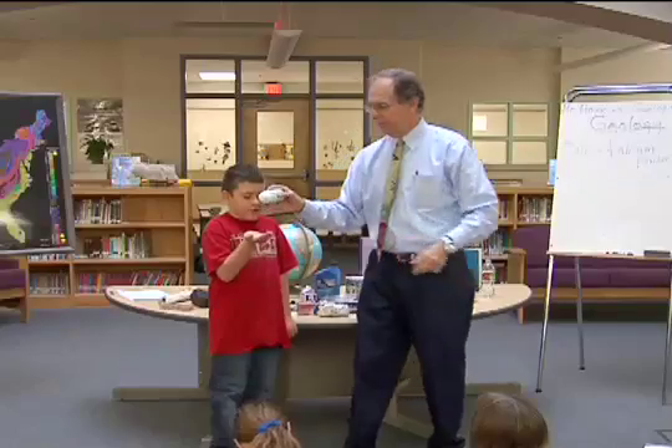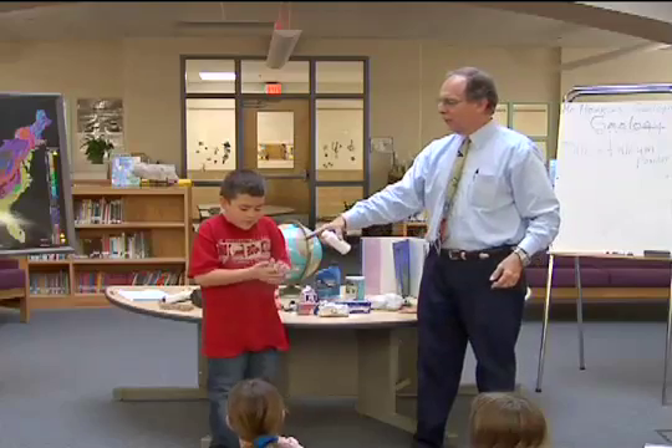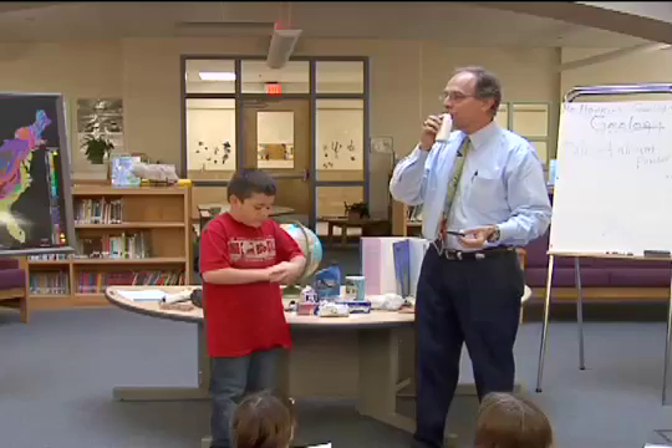So hold your hand out, John. Rub it around like that. What are you putting on your hands now? What is that? Talc. What's fragrance? It's a fancy word for perfume.